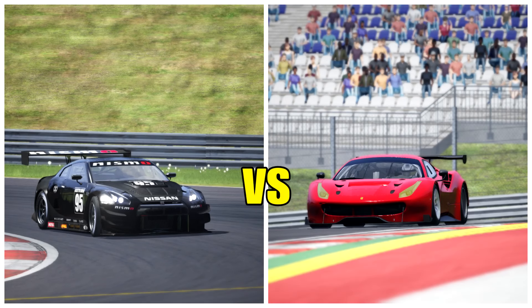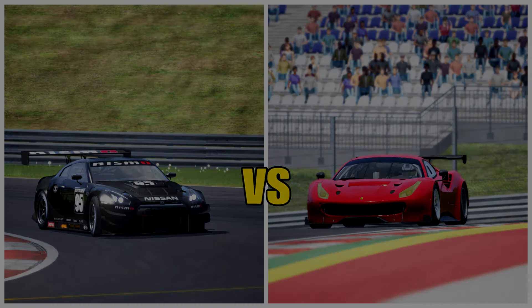Welcome back to another video on the channel. Today we're doing something a little bit different — it's going to be a lap comparison between the Nissan GTR GT3 race car and the Ferrari 488 GT3 race car. We're going to do an overlay of the laps and see where each car loses and gains compared to each other, and see what we might be able to do to improve the setups within these cars.